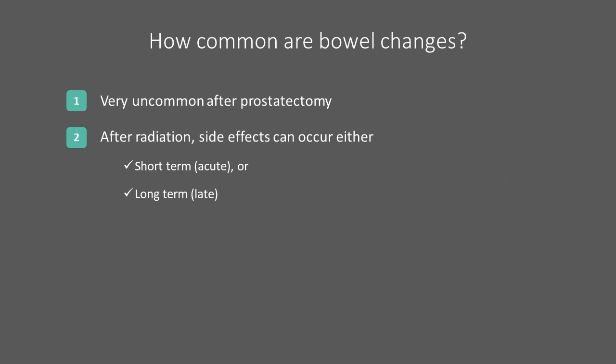Patients treated with surgery, such as a radical prostatectomy, can experience some very short-lived disruption to their bowel habits. This generally resolves prior to returning home from the hospital, and long-term or permanent bowel changes after surgery are rare.